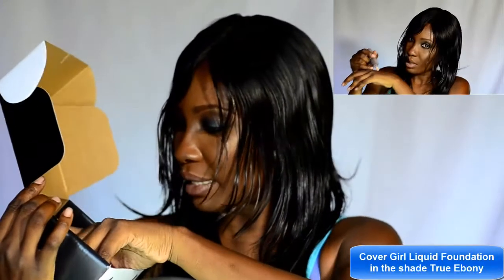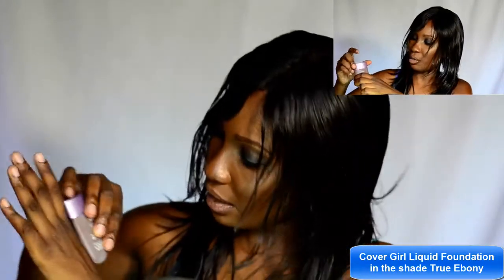Now I'm going to open a little more and take out this foundation. I got foundation in the shade True Ebony — oh my god, it just blended straight into my skin! I have the foundation on my hand and I don't even know if you guys can notice it but it just blended straight in. This is so good, oh my gosh.